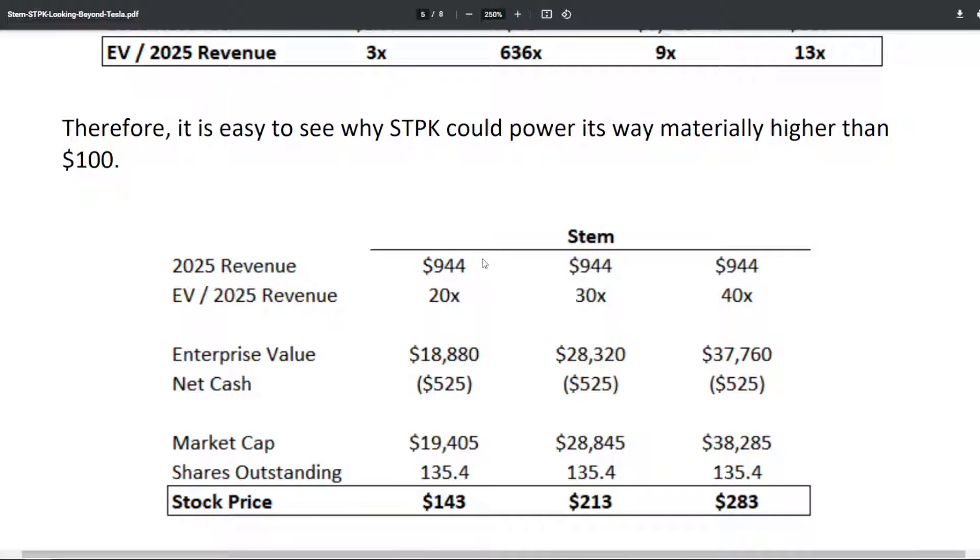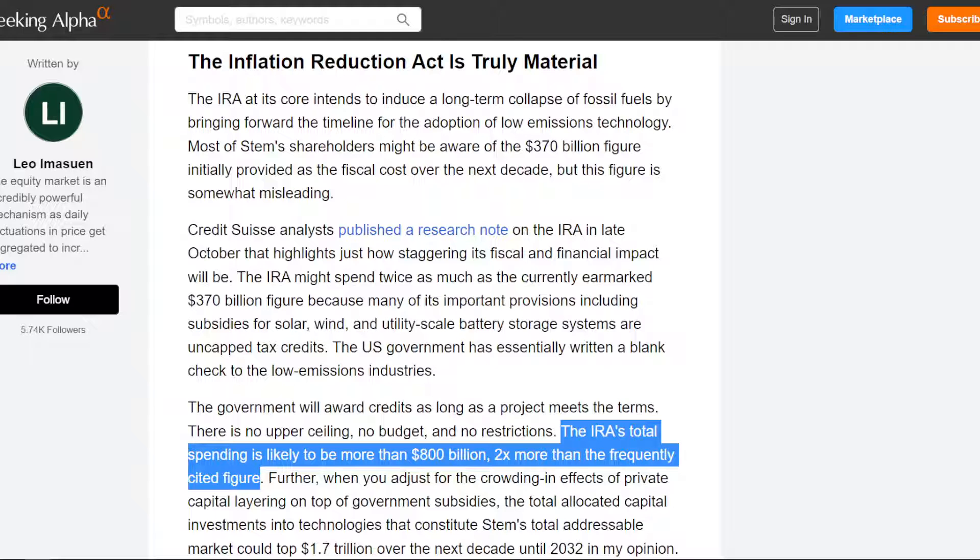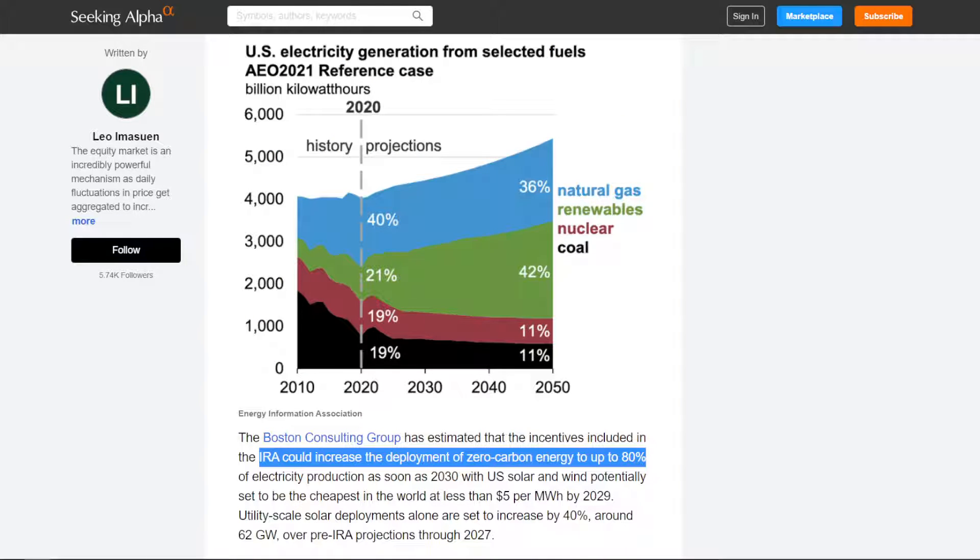If STEM can hit the 2025 revenue target of around $944 million, their stock price based on current shares outstanding could hit north of $140 a share. The caveat is that chances are they're going to miss the 2025 revenue estimates because of the economic situation in 2022 and 2023. But even if you cut that number by 20 to 30%, you're not even accounting for the Inflation Reduction Act, which is going to give this company a blank check for its investments and give customers more incentives to buy their product. The IRA is expected to increase zero-carbon deployments by 80% and utility-scale deployments by another 40%, which is the main market that STEM is selling into.